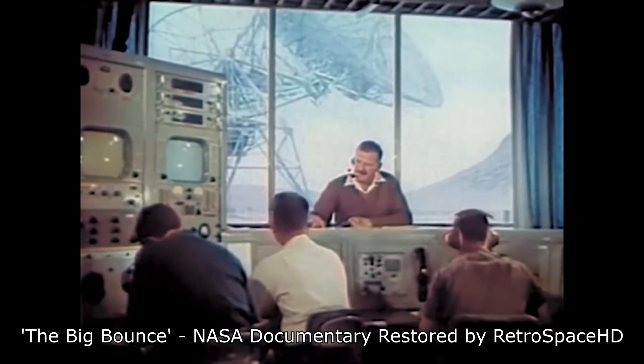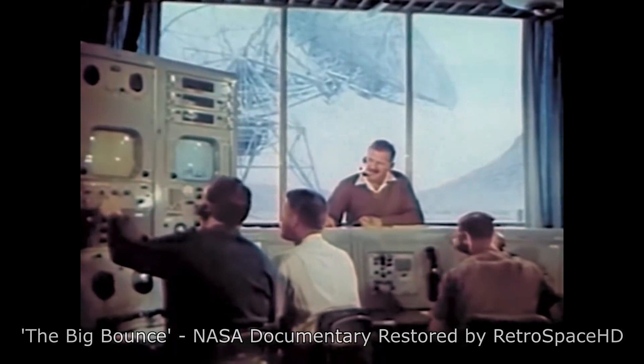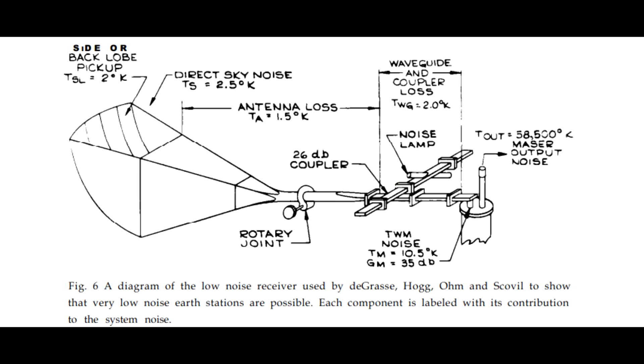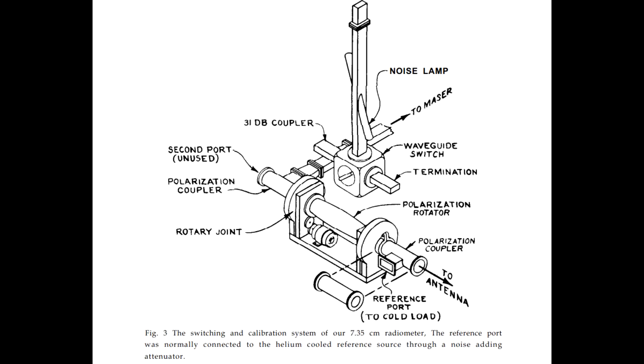At some point the communications experiments wound down, and astronomers named Arno Penzias and Robert Wilson took over the antenna with the plan to map out radio emissions across the Milky Way. Being good scientists, they needed to understand the instrument noise to separate legitimate signal from noise. They tweaked the equipment to try to maximize sensitivity, but there was this hiss at the microwave end of the spectrum, around four gigahertz, that they just couldn't eliminate no matter what they did.